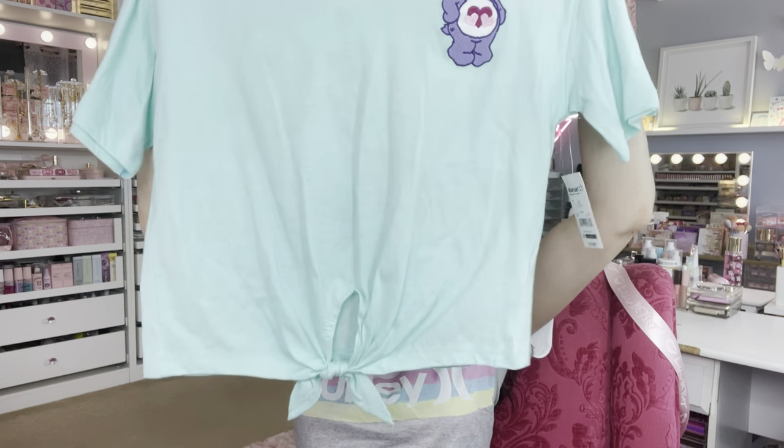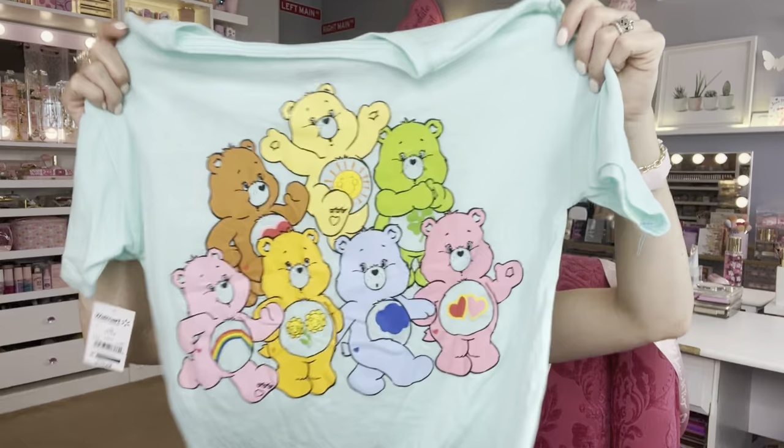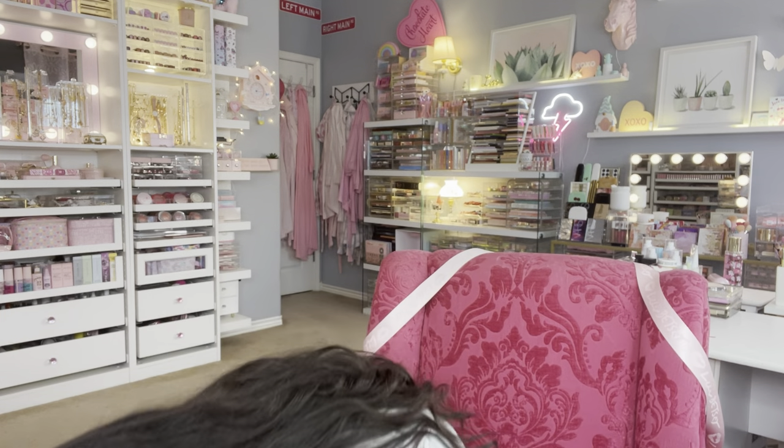Now for clothing! First up — and this one is not on clearance — is a Care Bears little crop top with a tie in the front. On the back it has all the Care Bears, and I love that it's a mint green shirt. It is a little see-through if you have a dark bra on, so keep that in mind. This was $10.98, which is still very cheap.